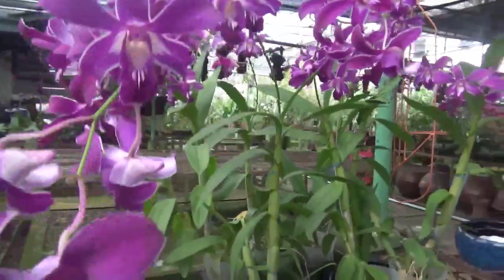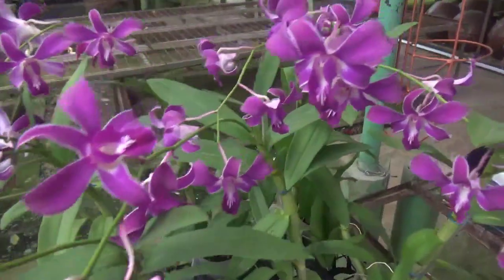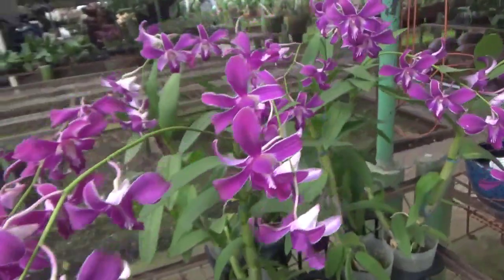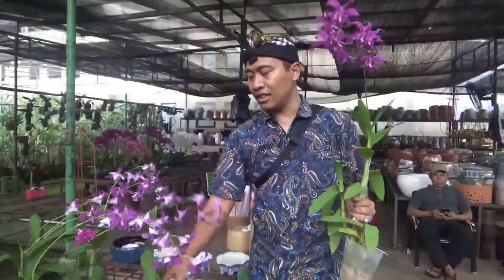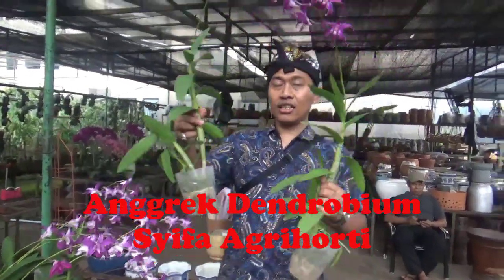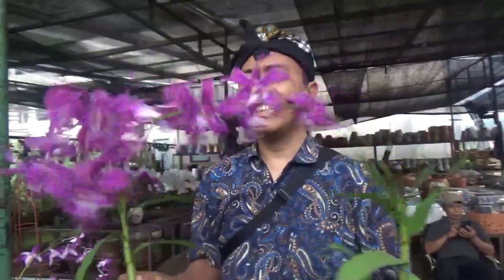Bunganya banyak ya, ini hasil silangannya banyak. Ini bukan Anggrek Primer Hidit. Dibanderol dengan harga Rp 150.000 di Laksmi Mesari Orchid. Ini kondisi per bunga Rp 150.000. Bunganya banyak banget, kalau melihat Kang Basir ini kayaknya semi-kriting.